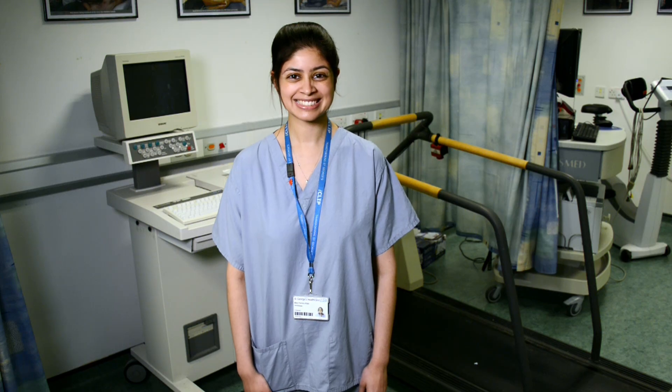Heart disease is still the single biggest killer in the UK. But for over 50 years we've tirelessly pioneered research that has helped transform the lives of people living with heart and circulatory conditions. Join our fight for every heartbeat in the UK — every pound raised, every minute of your time, and every donation to our shops will help make a difference.